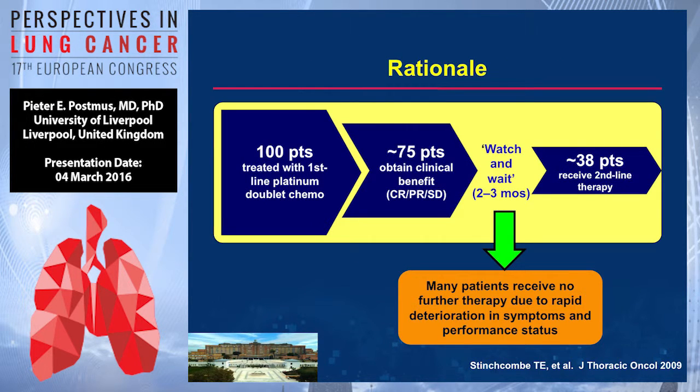The rationale for giving maintenance therapy: what we all know is that if we treat patients with chemotherapy — usually a platinum doublet — then around 75 out of 100 will obtain clinical benefit, being either a CR, a PR, or stable disease. Then we stop treatment and watch and wait every two to three months, doing a checkup. During that period, patients may deteriorate pretty fast, getting into a worse situation.